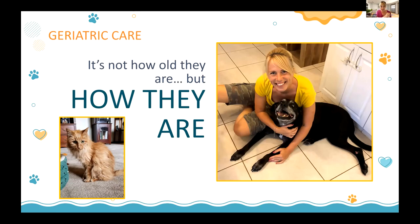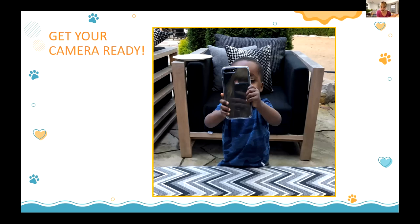With geriatric care I always say it's not their numbers — not how old they are but how they are. A 10-year-old lab struggling with a ton of issues, or even a 6-year-old. I want you to have your phones ready because this is going to be fast and furious — a lot of tips and tricks.